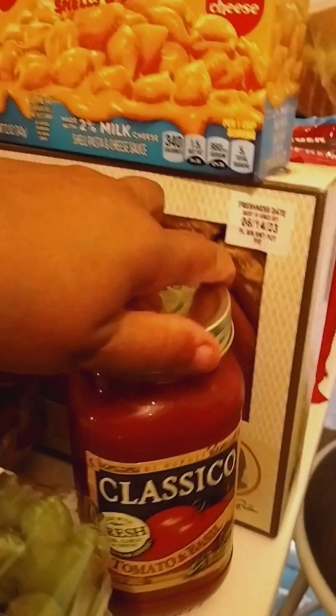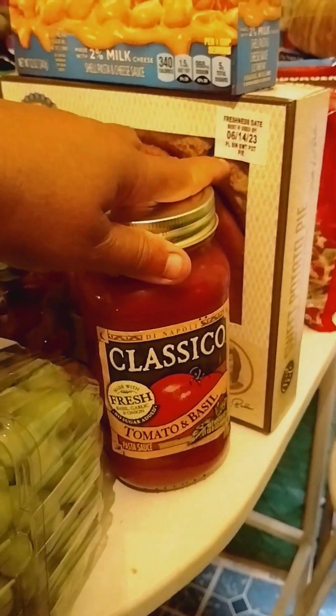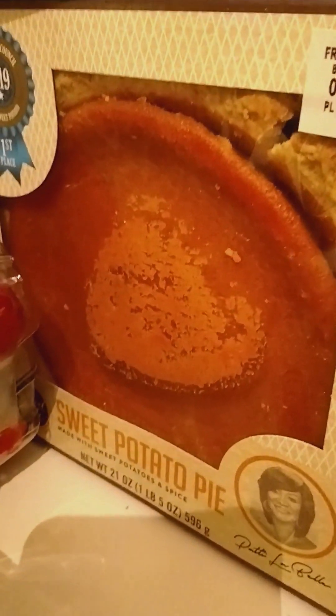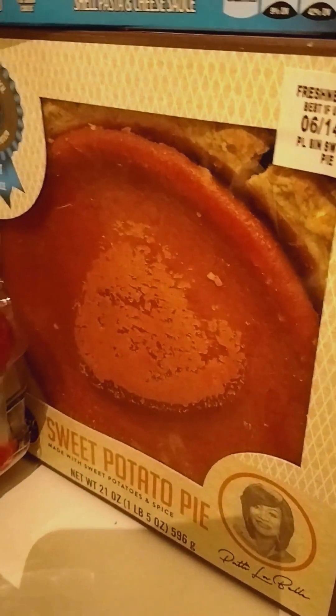And some classic cold tomato and basil spaghetti sauce, some Velveeta shells and cheese, and some sweet potato pie — Patti LaBelle sweet potato pie.